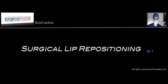Hi everybody, Ziv Simon here. I'm the creator of Surgical Master, the surgical training for dentists. Welcome to a quick lecture on a very interesting procedure called surgical lip repositioning.